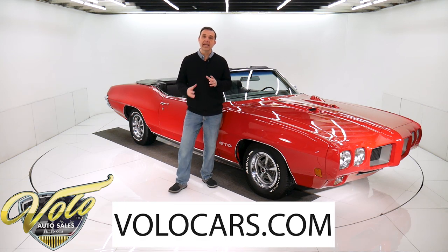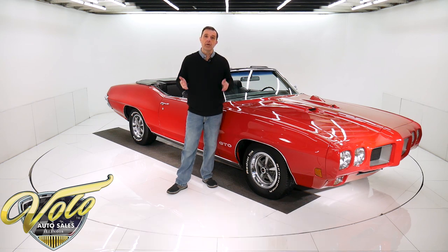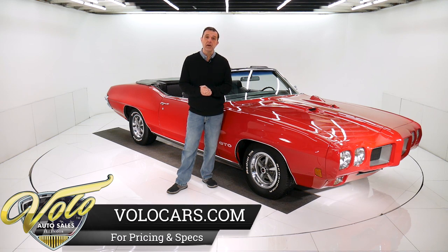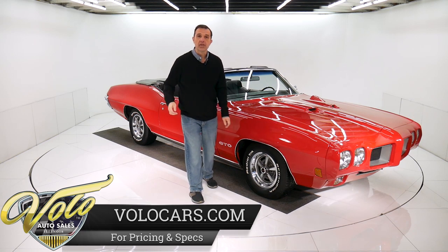If you go to volocars.com, that's where you'll find all the information and specs, photos top to bottom, the price on this car and a few hundred other collector cars that are all for sale. But this GTO has been around the country, tops down. Why don't you join me? We'll go for a spin.